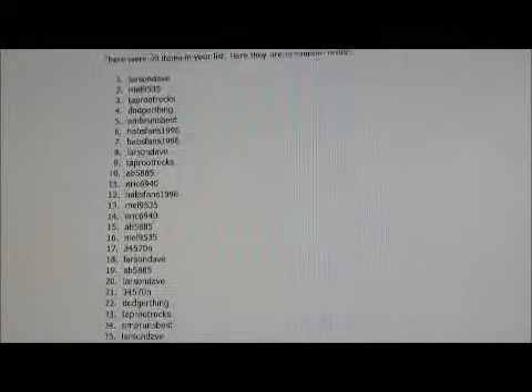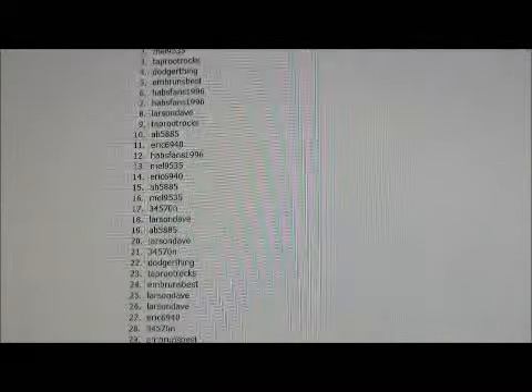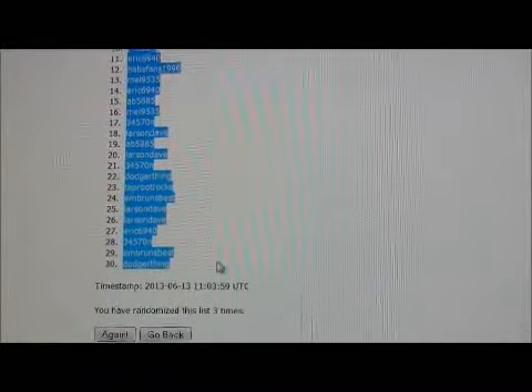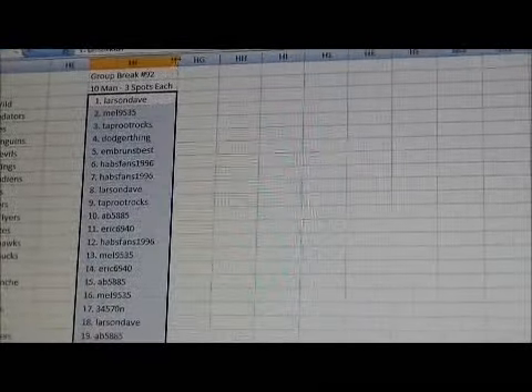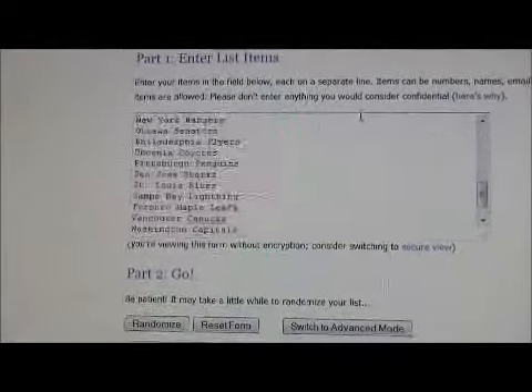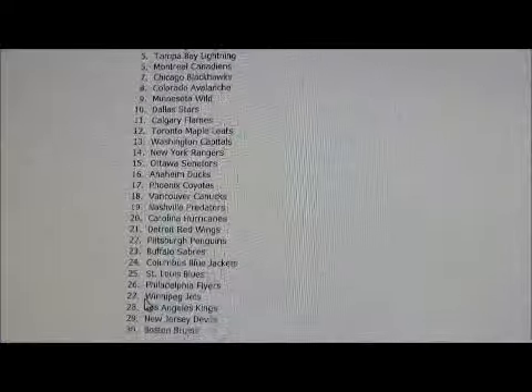So this will be the order of the members. And now we'll do the order of the teams — all 30 teams are in here. 1, 2, and 3. So here's the team order.